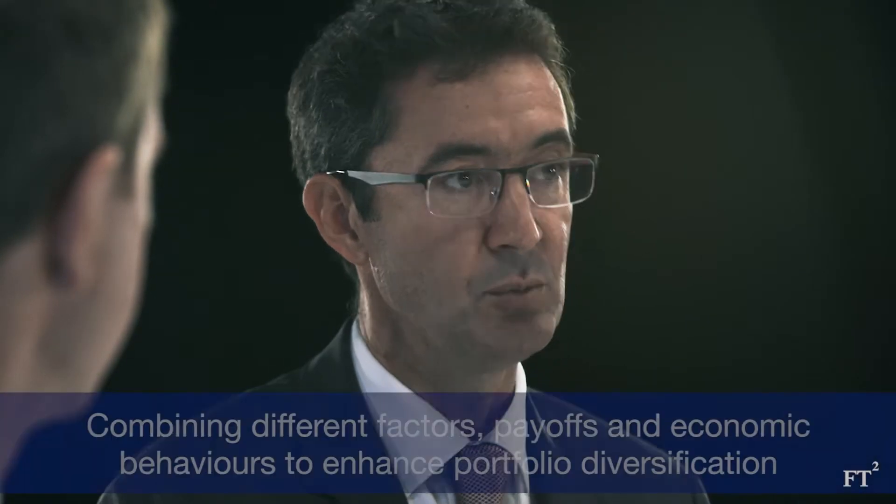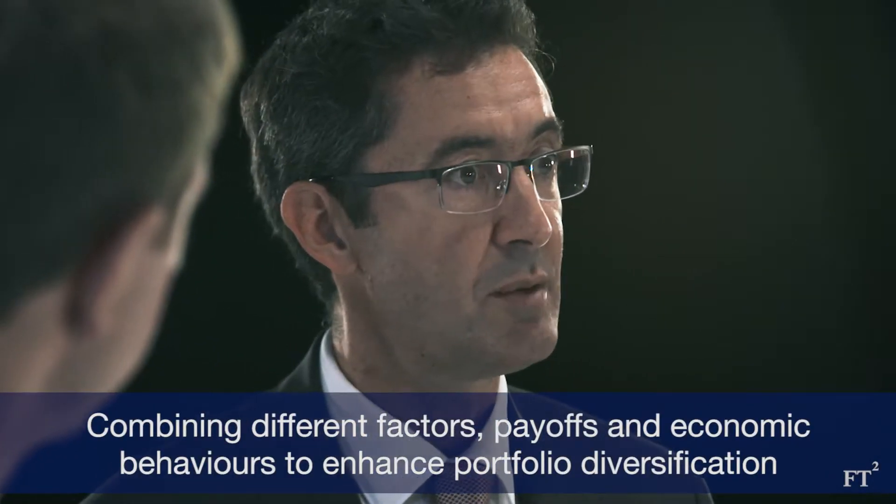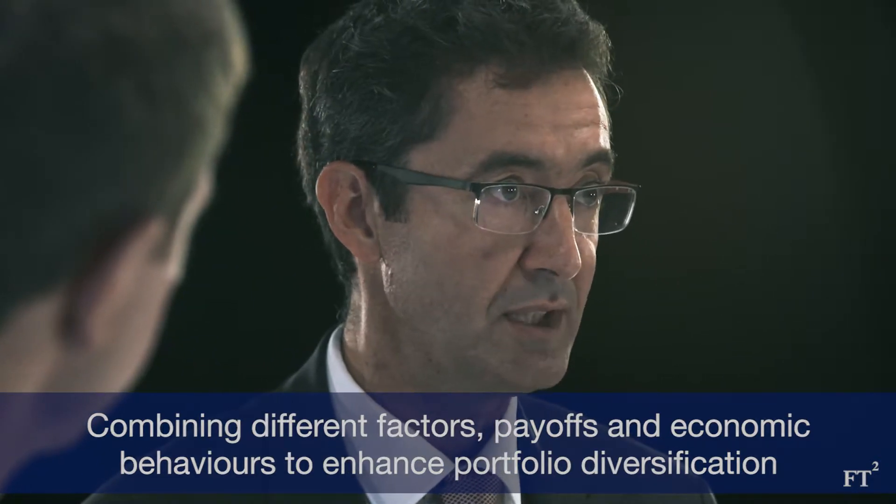Before talking about how we combine, we should focus on what we expect as an individual payoff from different factors. They will not have the same cycle of performance over time. If you think about a value factor, it's more something that we can call a risk premium. The stocks are cheap, but they are cheap for good reasons — they can be highly leveraged. What is important in the multi-factor approach is to combine this type of behaviour with other factors which are more defensive, such as low vol or quality.